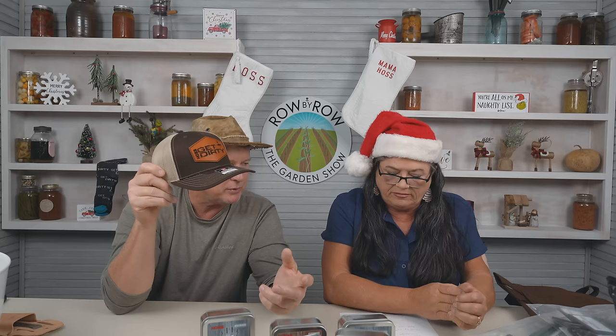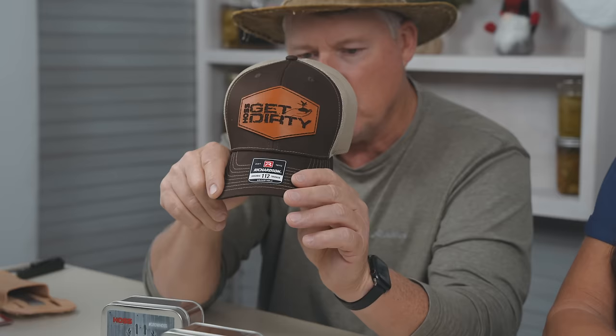Now this right here is our newest hat. We're going to be putting some more hats on this year — it's our newest Get Dirty hat in brown. I helped pick out this brown color, which I don't always get to do. Maybe that would be an added bonus to a nice present.